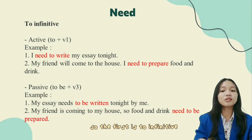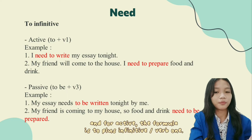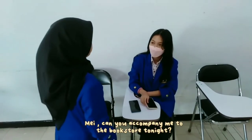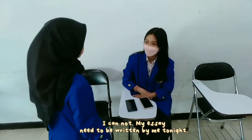Now, using gerund or passive infinitive following need. The first is the infinitive. There are two forms: active and passive. For the active form, the formula is need plus verb. For example: I need to write my essays tonight. In dialogue: 'Can you accompany me to the bookstore tonight?' 'I can't — my essays need to be written by me tonight.'